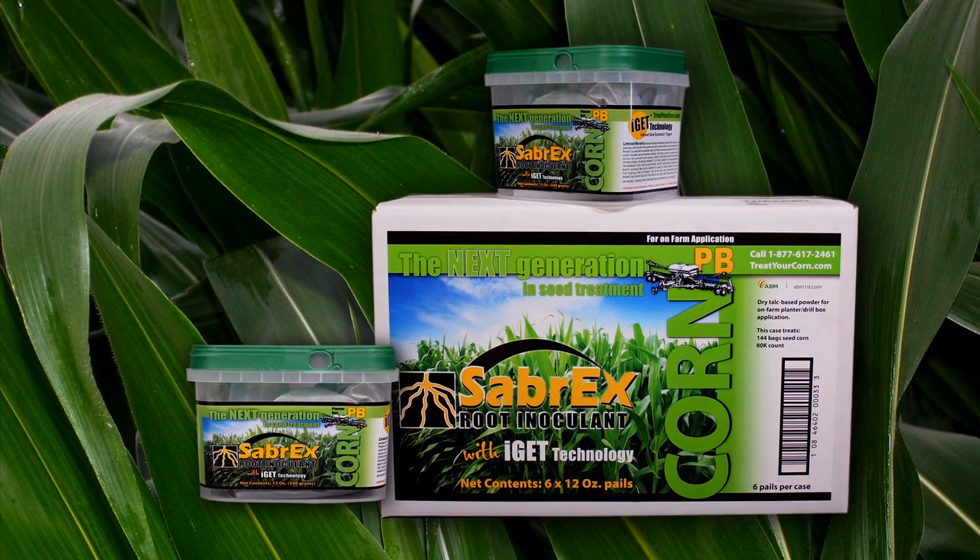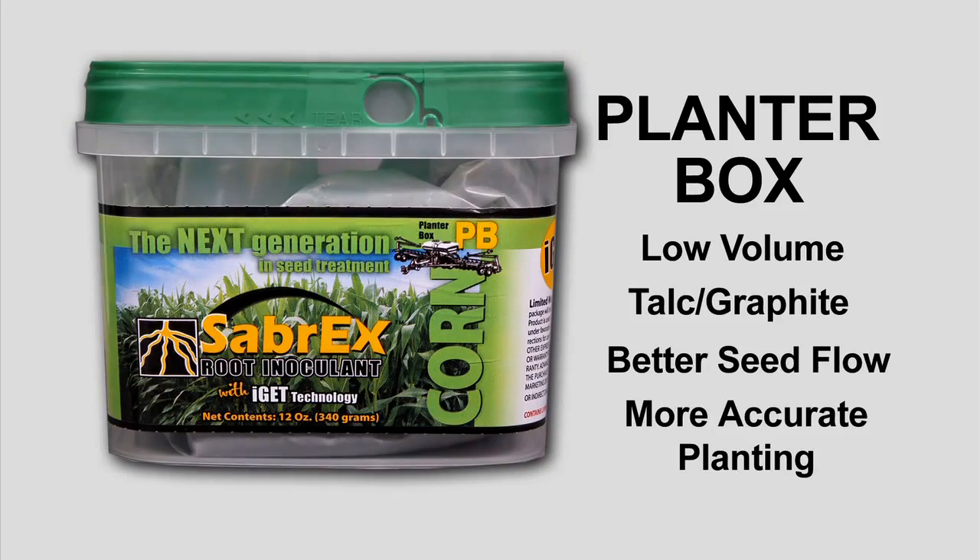Sabrex for corn comes in two formulations. A low-volume, graphite-based planter box treatment for better seed flow and more accurate planting, particularly when planting insecticide and nematicide-treated seed.